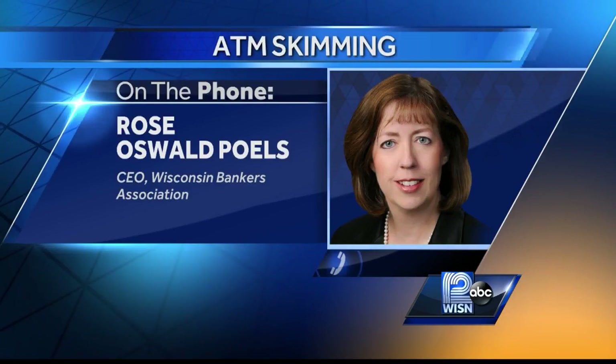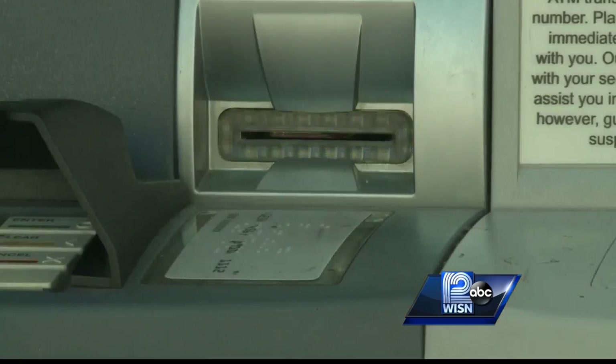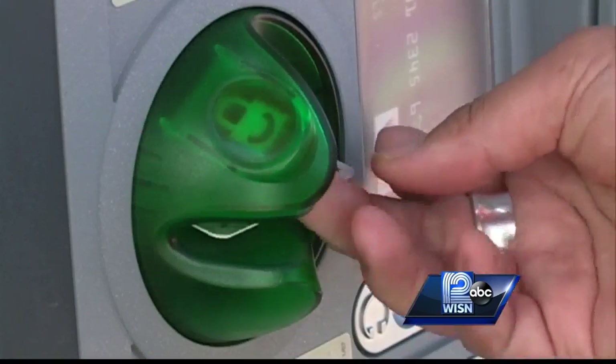Look very carefully at the part of the machine where you're actually inserting your card to see if it looks funny, if it looks unusual, if something looks loose. If you wiggle it, does it move? Those are all signs that it has been tampered with.